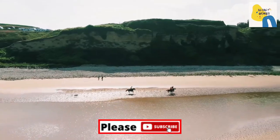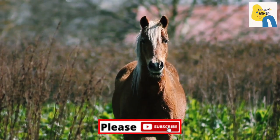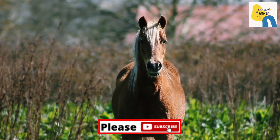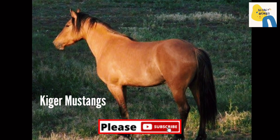Known for their quality and color, Kiger wild horses are popular with those who adopt wild horses. Some of the most admired horses are the Kiger Mustang on Steens Mountain.